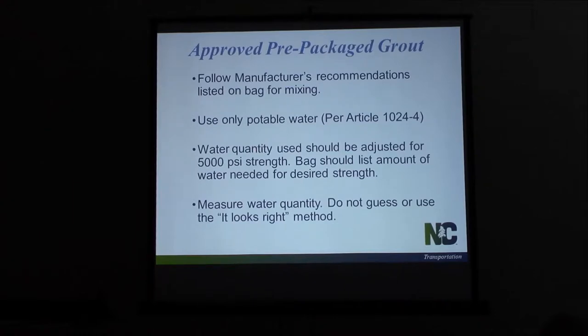We only want to use good, clean, bottled water — no creek water. The contractor may take the easy route with a pump and throw that thing in the creek. We need to make sure we get good, clean water.